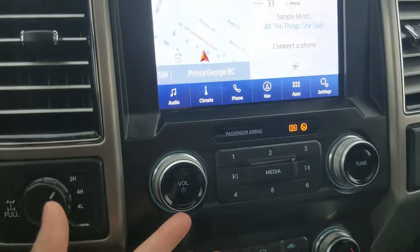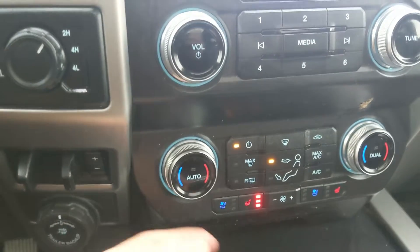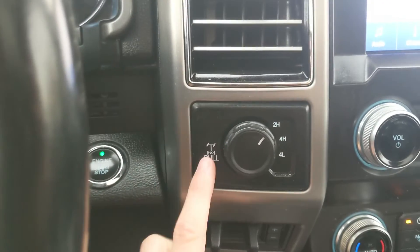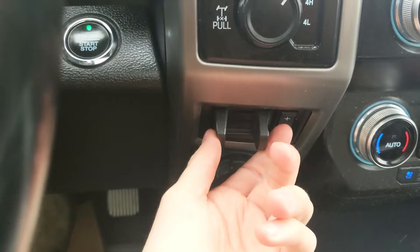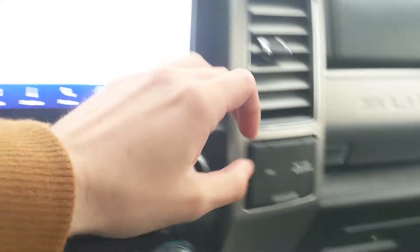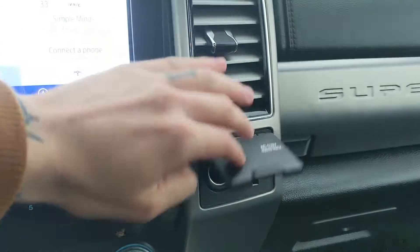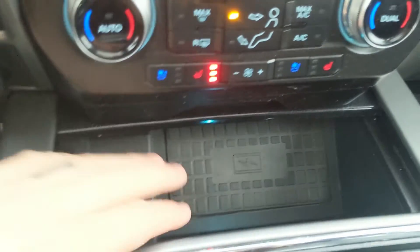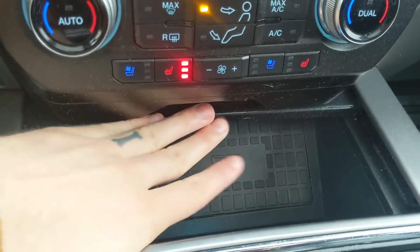Moving down, you have your media controls and physical climate controls with dual-zone front climate, as well as heated and air-conditioned front seats. To the left you have your 4x4 controls with a locking rear differential, trailer brake controller, and pro trailer backup controller. On the right you have a 12-volt and 110-volt power outlet, and down below there's a compartment with a USB, USB-C, and wireless charging pad to charge your phone.